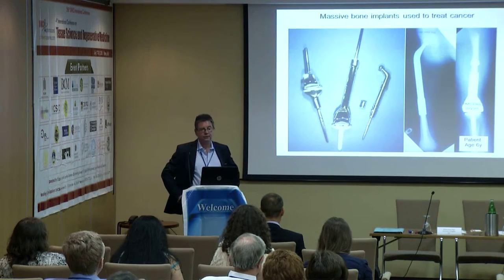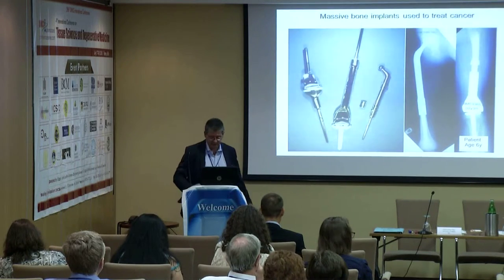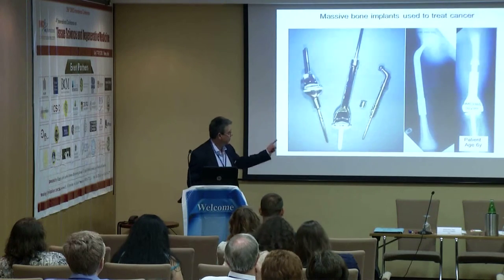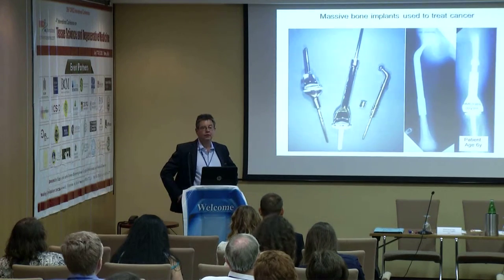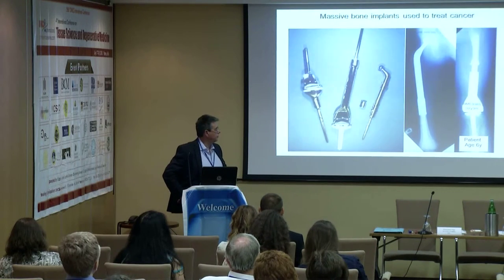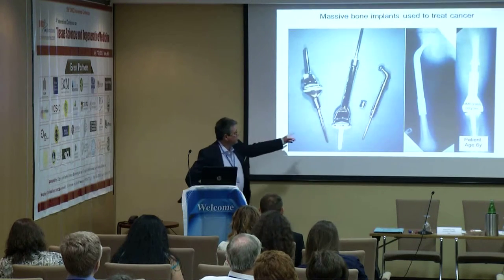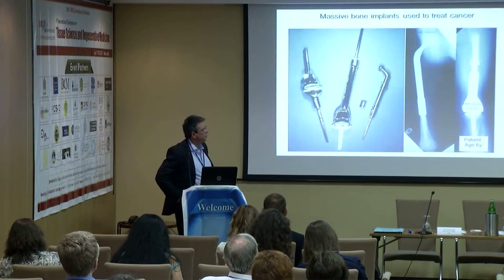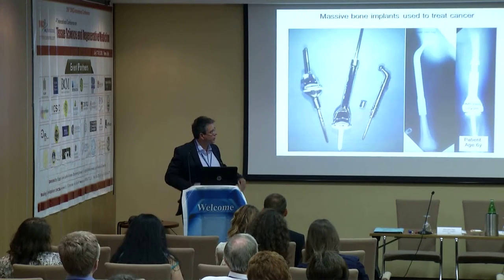Treatment involves resection of the bone cancer and replacement with a massive prosthesis. For example, in the centre is a distal femur where there's a shaft which replaces over half of the femur and a stem which is fixed into the remaining part of the proximal femur, articulating with a hinged knee joint. On the far right, you can see a very young patient treated with a distal femur growing prosthesis.